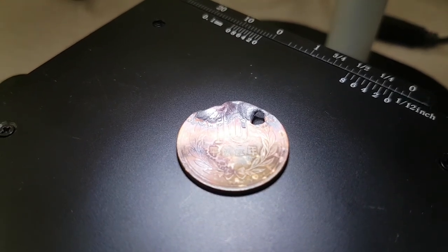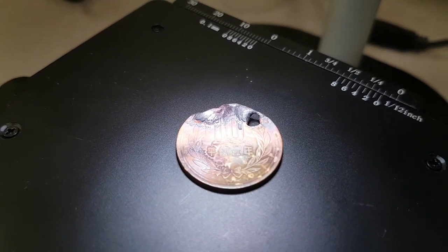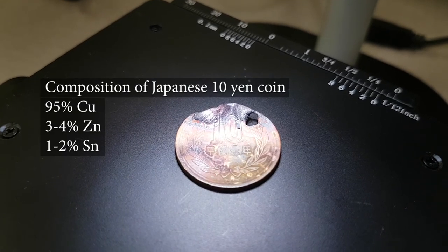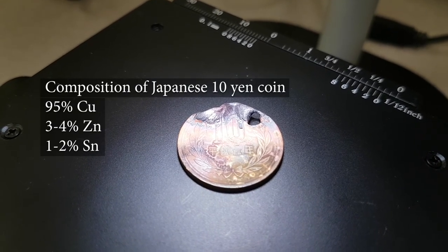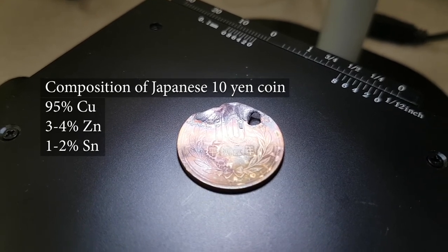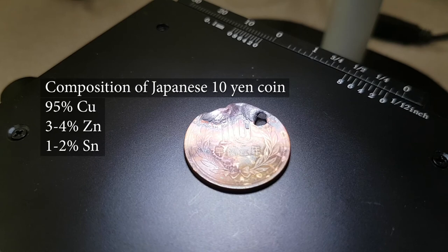Hi, my name is Bob Grigna and I'm a volunteer with the Martin Fleischmann Memorial Project. I'm taking a quick look at the copper coin that was exposed to the pure Amazagas flame and then pushed into a piece of PTFE.